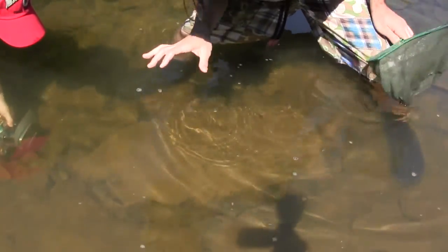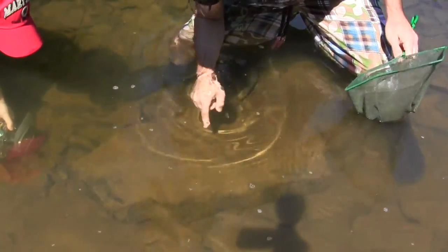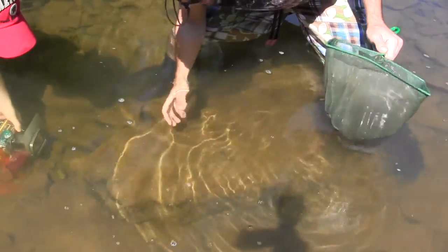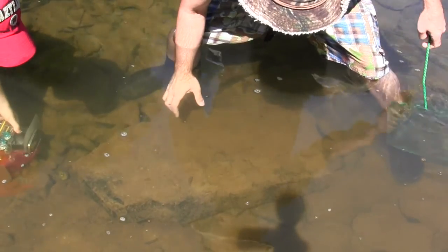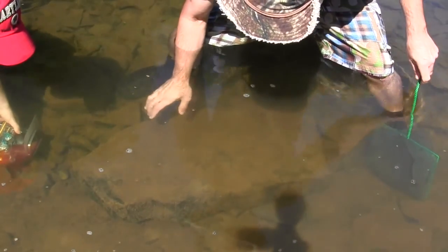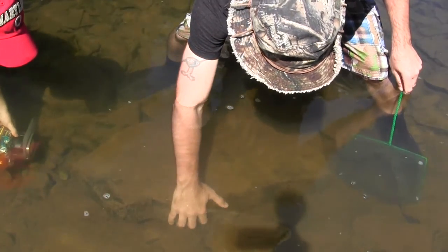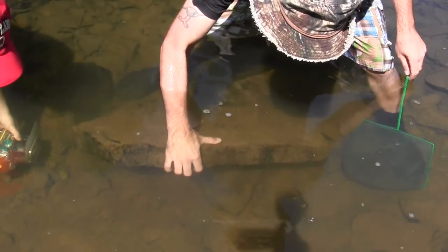We just flipped a nearby rock and we just had a big hellbender swim out from under it. He went right under here so I'm hoping we can get this on film. I didn't even have the net in my hand — I don't know what I was thinking. We're gonna see if we can get him. I'm not sure which way he's facing.